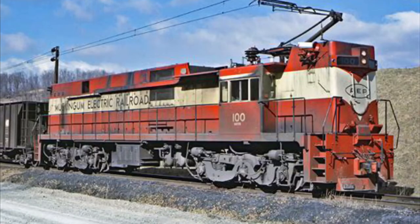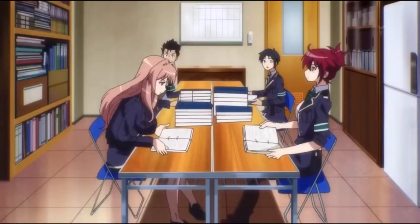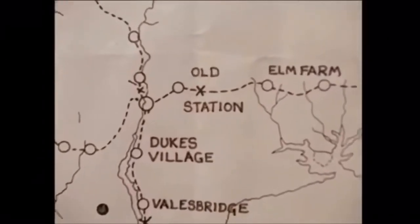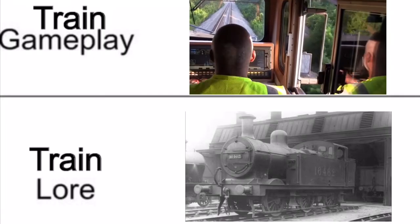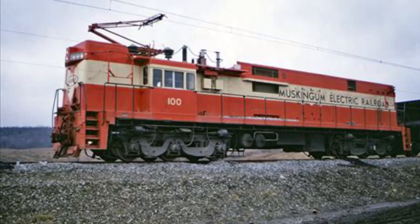I'm gonna be straightforward here. Information on this railroad is very scarce. I've scavenged almost every source I can find online about this, and there are still things I simply cannot find. There isn't even an official map anywhere online. So look at this not as a speedy history-at-a-glance sort of video — look at this as a compendium of all the knowledge I was able to find about this subject. Let's take a look at Ohio's Robot Railroad, the Muskingum Electric Railroad.